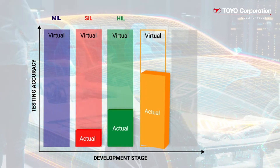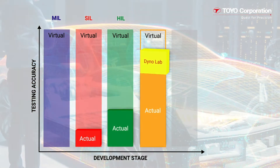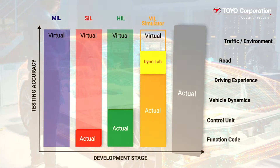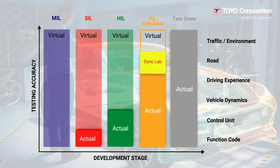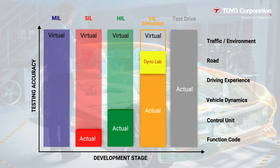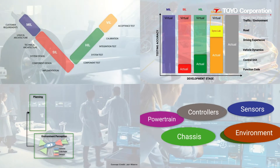VIL tests replace powertrain and steering simulation and many of the virtual Engine Control Units, or ECUs, with an actual vehicle that has a fully functional powertrain and steering system. Vehicle inputs are controlled by simulators — for example, vehicle actuators could get their input signals directly from traffic simulation software. Components like GPS and radar can also be evaluated.